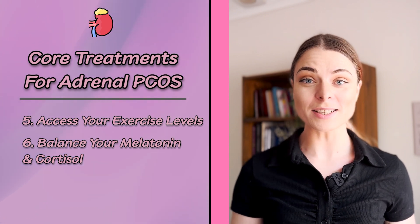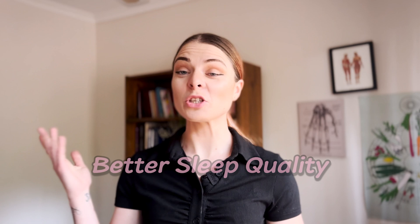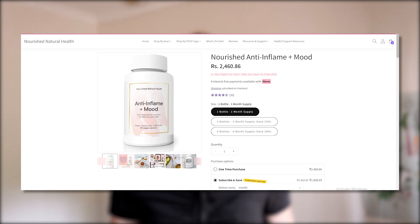Core treatment number seven for managing PCOS is to try a stress-lowering herbal blend. Along with management tips, nutritional supplements can also help quite a bit. One of our favourite herbs for stress relief at Nourish Natural Health is ashwagandha root — a clinically proven herb that lowers stress, cortisol, and anxiety. Researchers conducted an eight-week study comparing those taking ashwagandha root to a placebo group. Those taking ashwagandha root had lower perceived anxiety and stress at the end of the study, and also had significantly better sleep quality, which as we learned is very important for adrenal PCOS. At the Nourish Natural Health website you can get our calm and de-stress supplement, which contains ashwagandha root.